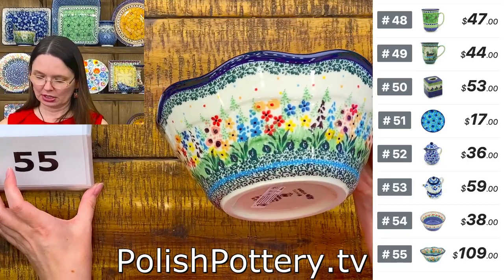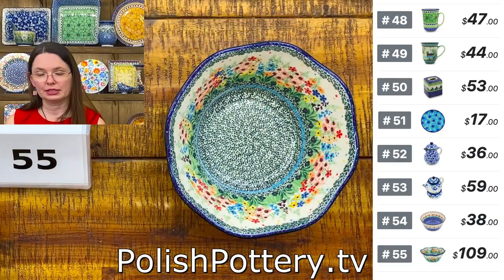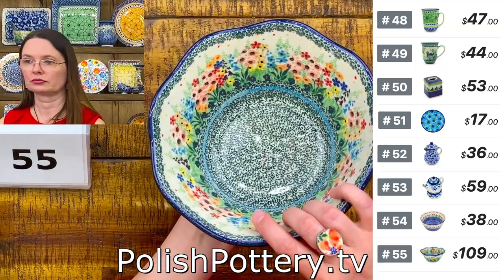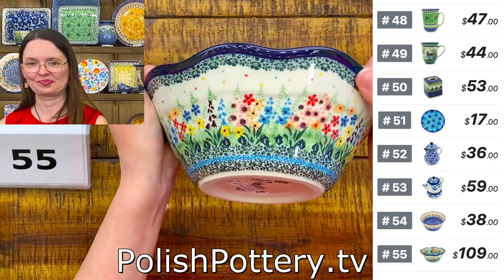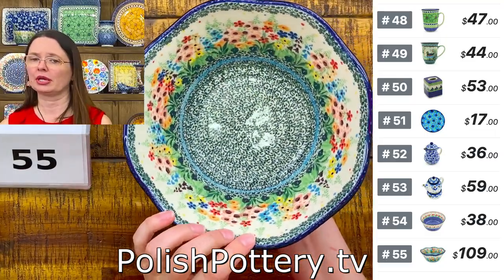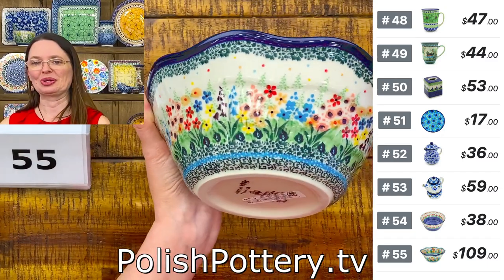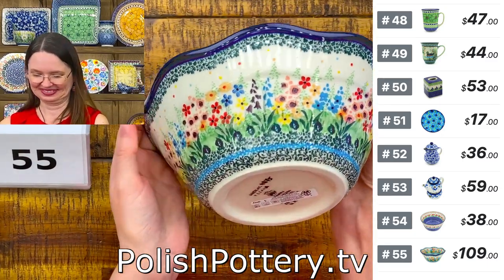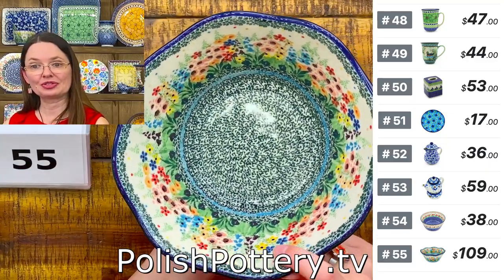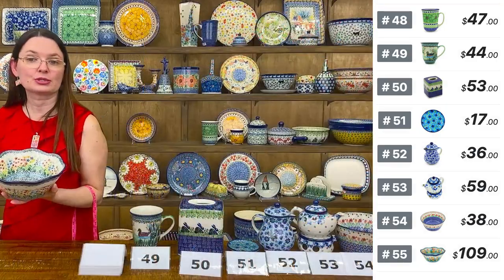Number 55 is in the Colors of the Wind pattern, Teresa Liana Unicat 4875 — a U5 pattern designed by Mr. Saliana. Eight inches in diameter, three and a half inches tall, 41 ounces brimful. $109 tonight, regular price $218. The Polish word for grandpa is Jadek, and for grandma it's Babcia.